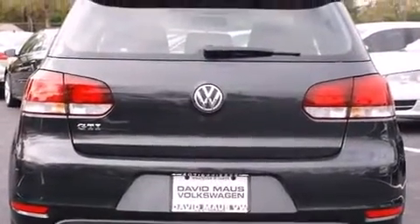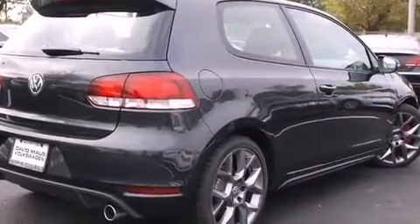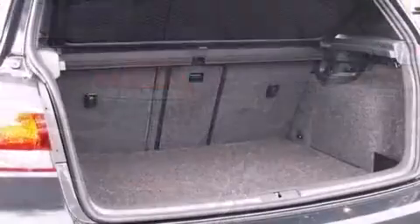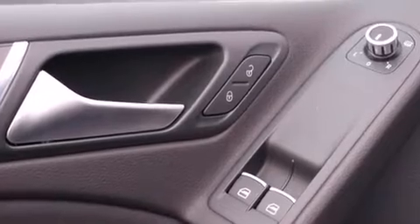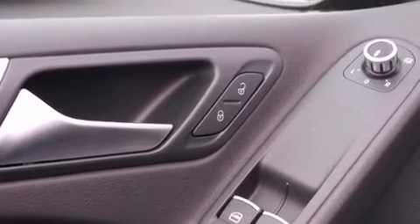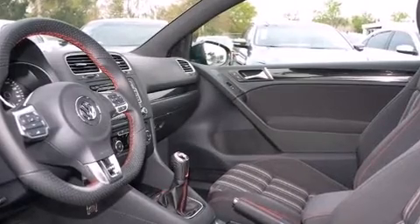Well-tuned suspension and stability control deliver a spirited yet composed ride. A turbocharger further enhances performance while also preserving fuel economy. Volkswagen prioritized practicality, efficiency, and style by including one-touch window functionality, a trip computer, and front fog lights.